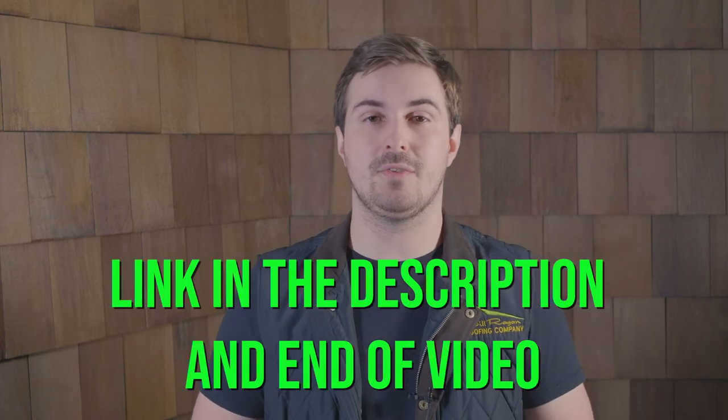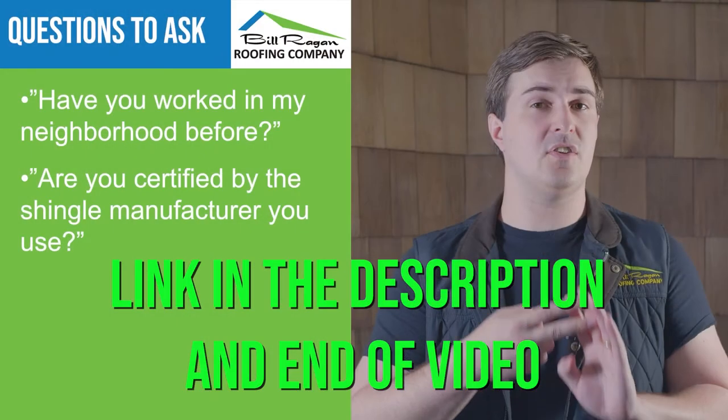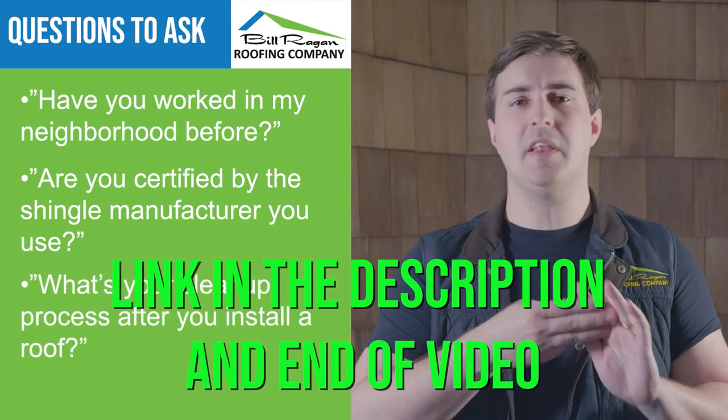Now you know our picks for the top three premium roof materials and why we've picked them. When we've given all the lifespans for these materials, it's with the mindset that you've had them installed by a good local roofing contractor. To find more information on how to hire a good roofing contractor for your premium roof installation, you can click on the link below or at the end of this video. I'm Brandon Haefeli with Bill Reagan Roofing Company — thank you again for watching The Roofing Channel. If we've helped you out today, consider liking and subscribing so we can spread more helpful information to homeowners like yourself, and we'll see you next time.